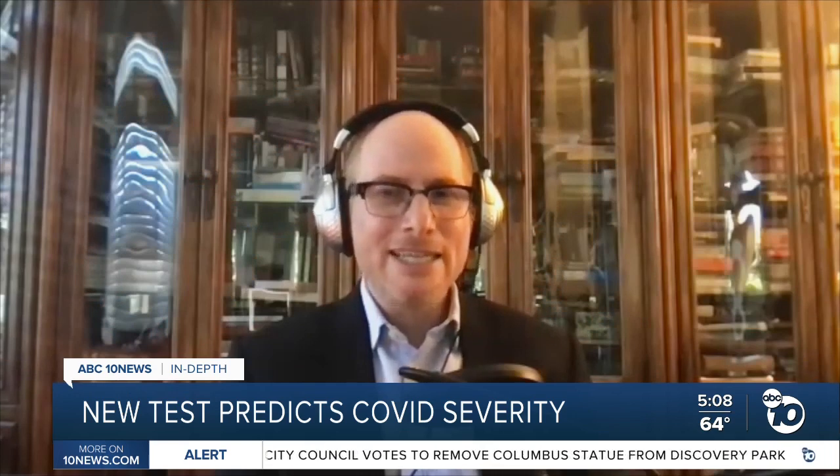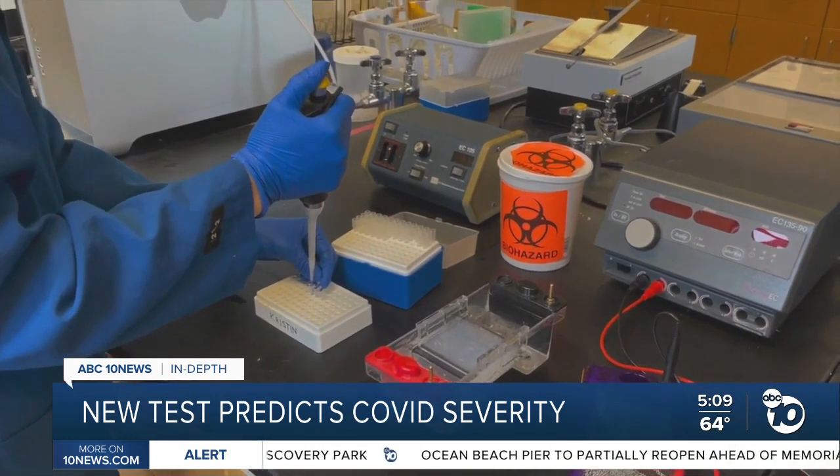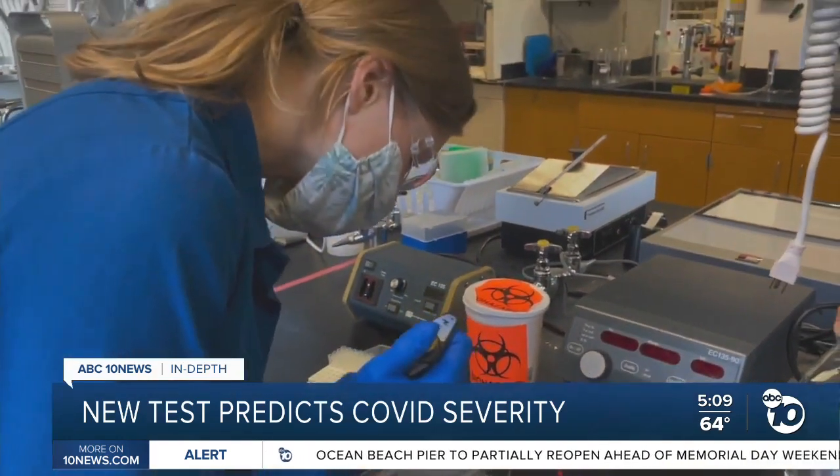"There's nothing more important that we scientists can do than to get technologies that are inexpensive out into the field where they can make a difference in people's lives." And it might — they say they've already drawn interest from the World Health Organization.